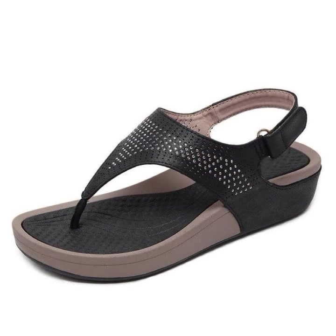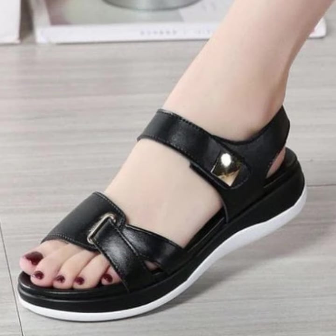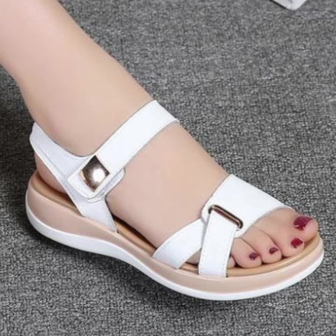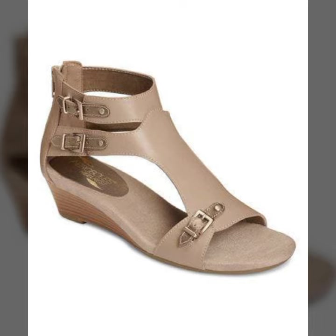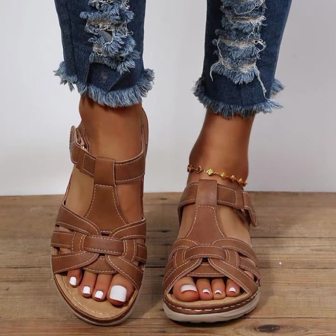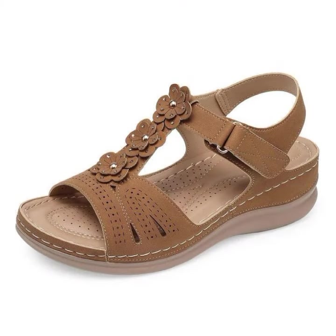Easy walk shoes designs for stylish ladies — beautiful and trendy. If you want to buy these very beautiful slippers and sandals, you can buy them online on various websites easily at a very reasonable price.